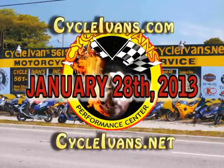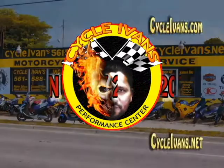That wraps it up for this week's motorcycles, scooters, and quad runners available from CycleIvans Performance Center in West Palm Beach. Be sure to click the yellow subscribe button just above the video or just below on the left, and you'll be notified each and every time we put up a new video with cycles, scooters, and quad runners at CycleIvans Performance Center in West Palm Beach.